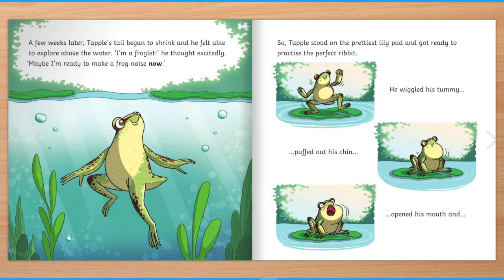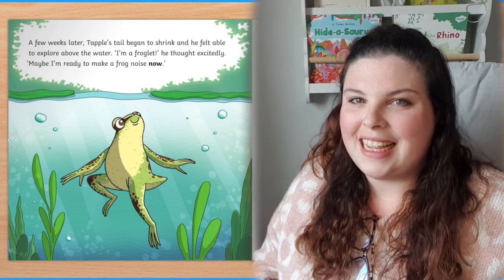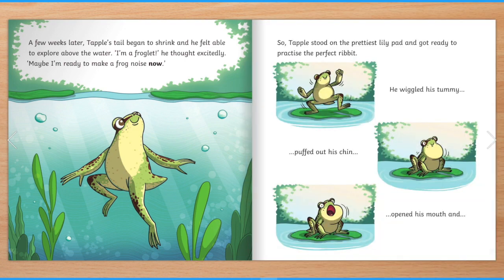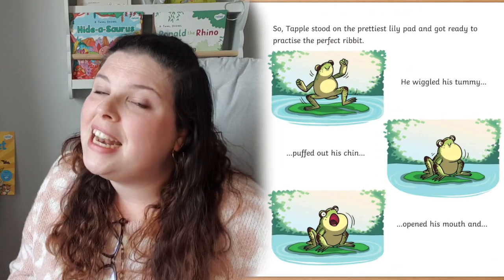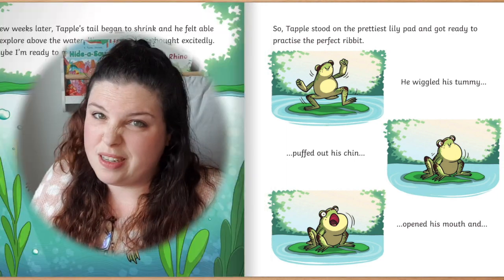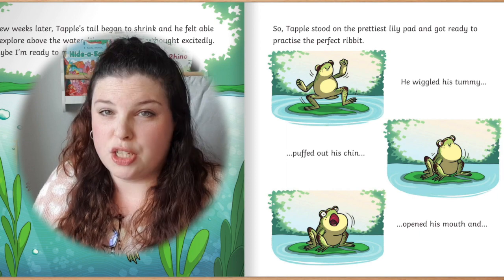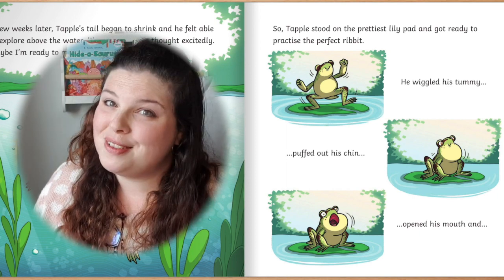A few weeks later, Tapple's tail began to shrink and he felt able to explore above the water. "I'm a froglet," he thought excitedly. "Maybe I'm ready to make a frog noise now." So Tapple stood on the prettiest lily pad and got ready to practise the perfect ribbit. He wiggled his tummy, puffed out his chin, opened his mouth and... Tapple doesn't ribbit. He doesn't robot. He doesn't re-beat. Can you guess what he might do this time?